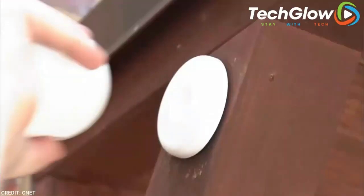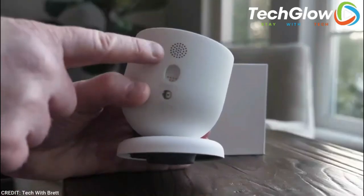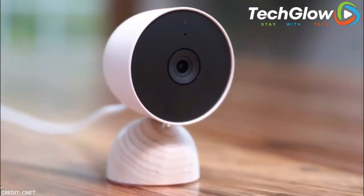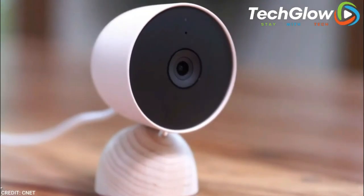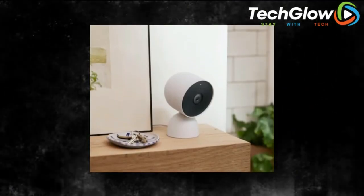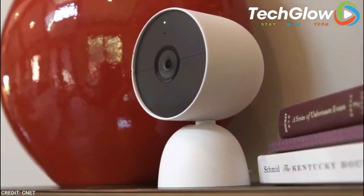Number 12: Google Nest Security Camera. It's our personal belief that opting for a security system to protect yourself, your family, and your home is never a bad idea. We're fans of the Nest Cam because it features built-in intelligence, which means it can decipher between a person, animal, and vehicle, and depending on which is approaching your home, sends alerts directly through the Google Home app. You can also check in from anywhere at any time with the 1080p HDR video.